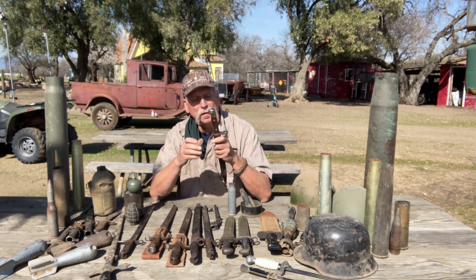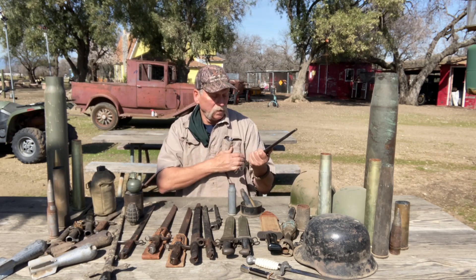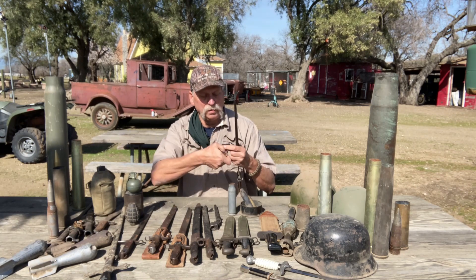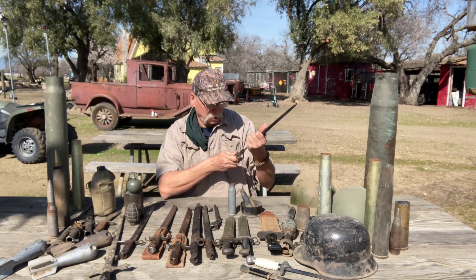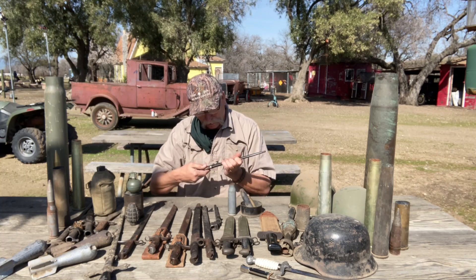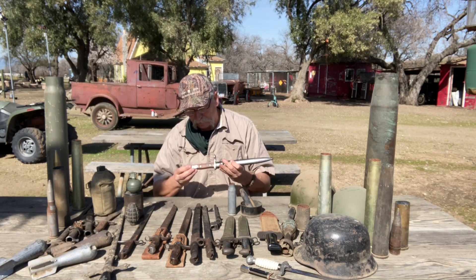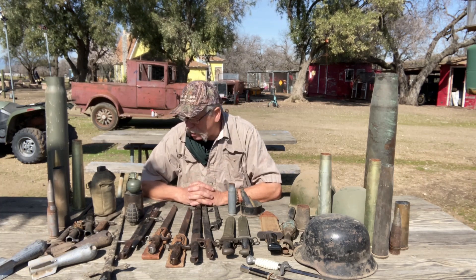Some of them are really nice — like this one here is really nice. I'm not sure exactly what it says on it, it's German for sure, got proof marks, matching scabbard — really cool.